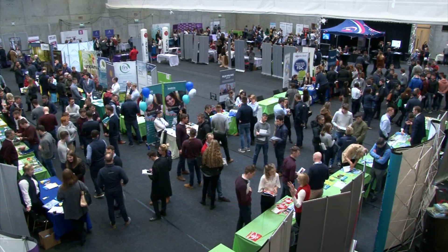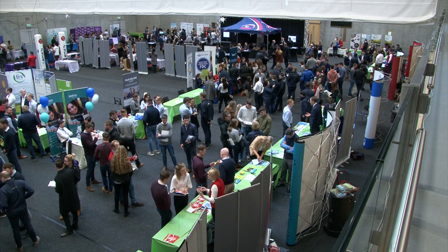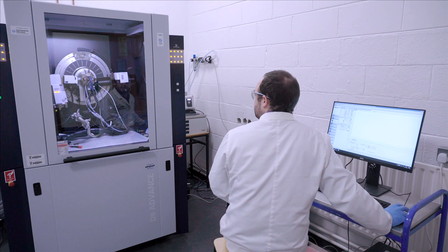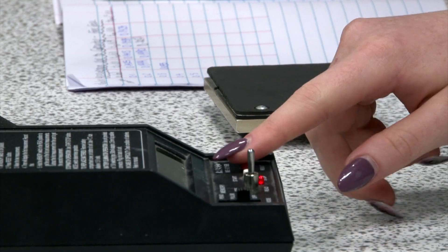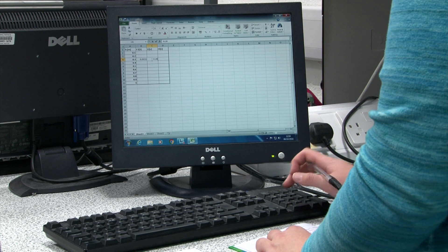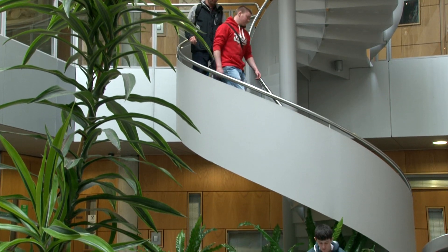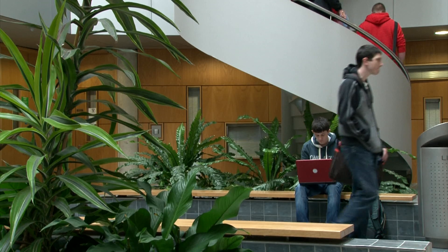Employers often comment on the fact that WIT physics students and graduates are very adaptable, especially when faced with the variety of instrumentation and technologies used in an industrial environment. This is likely due to the fact that class sizes on this programme are small, which is a great advantage as students get a lot of hands-on experience in the labs. In addition, students are able to apply their problem-solving and data analysis skills to real-world situations.